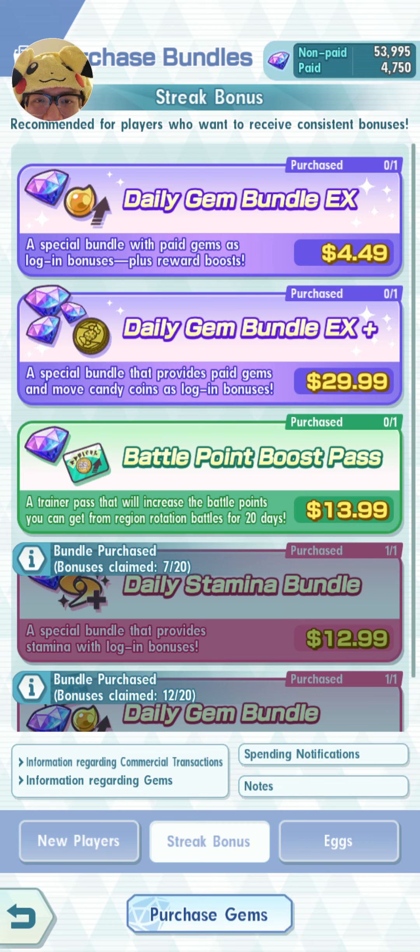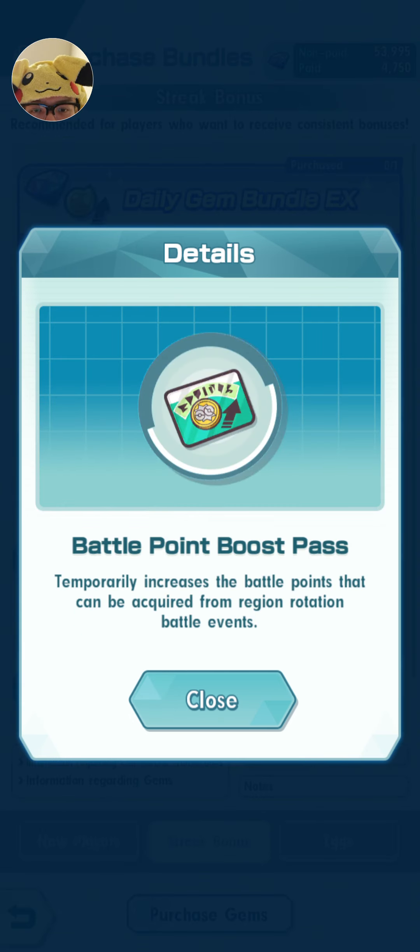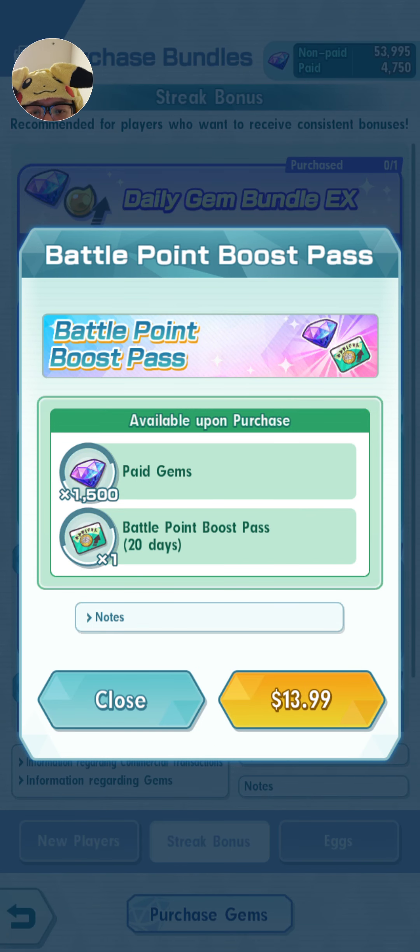So this is the battle point boost pass. This is the one I was saying you should buy before you play your battle points — your daily rotations for the day. I'm actually going to buy it now to show you, and to see if they've actually fixed this issue. But I'm guessing on the first day, which is today when I buy the pass, I will actually miss out on some battle points. It might work for region rotation battle events — let's try it out anyway.